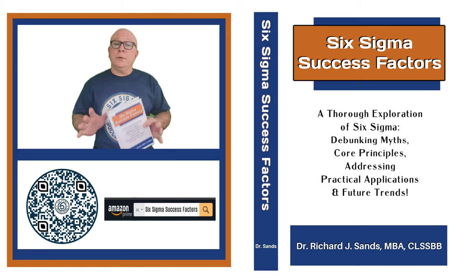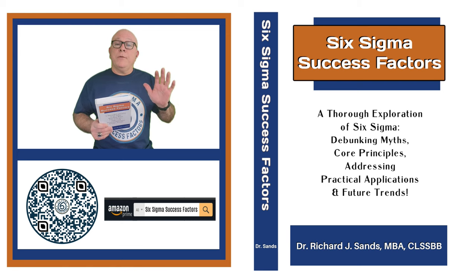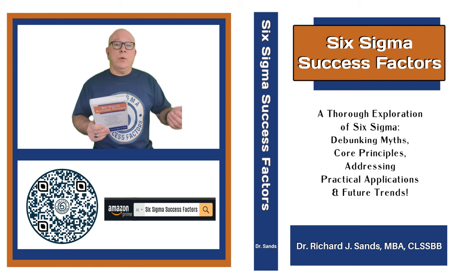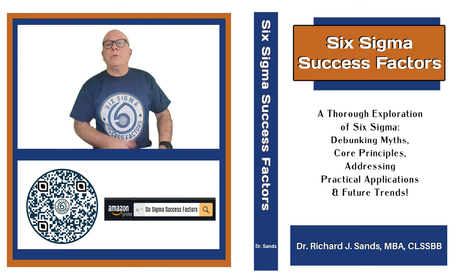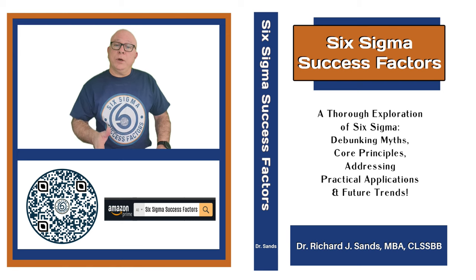But first, let me tell you a little bit about it. I'm super excited because it's been years in the works. It first started when I was doing my PhD in management, and my dissertation was on Six Sigma. Through my dissertation, I had to do a lot of quantitative research and a lot of survey data to prove a hypothesis: that Six Sigma projects don't fail because of Six Sigma methodology.